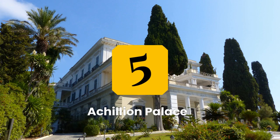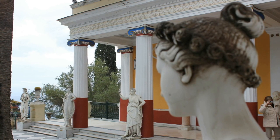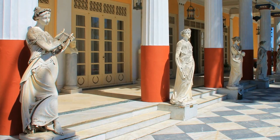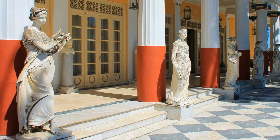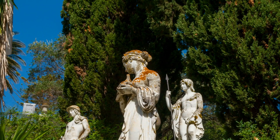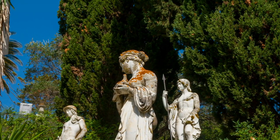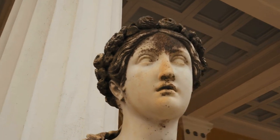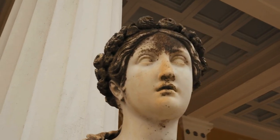Number 5: Visit the Achilleion Palace. The Achilleion Palace is a 19th-century palace located on the eastern side of the island of Corfu, built as a summer residence for Empress Elizabeth of Austria, Sisi. Visitors can take a tour of the palace, admire the beautiful architecture, décor, and gardens, and learn about Sisi's life and connection to the island. The palace features a small exhibition of photographs, paintings, and personal belongings of the Empress, and a beautiful terrace with views of the sea and the nearby island of Paxos.